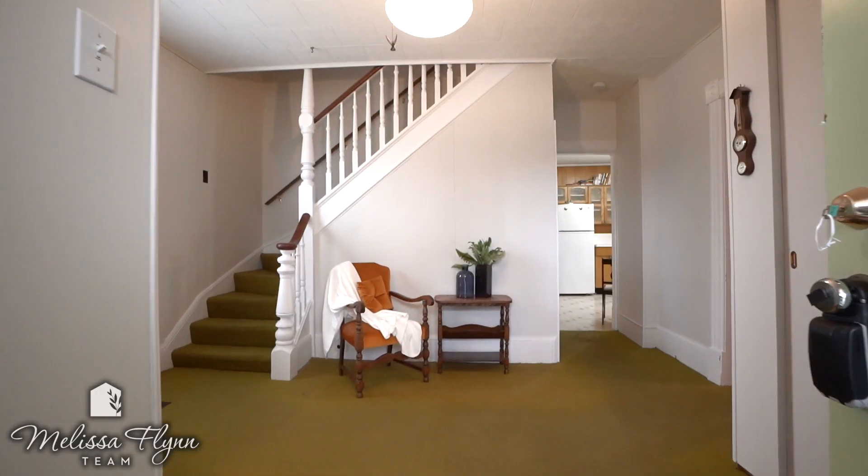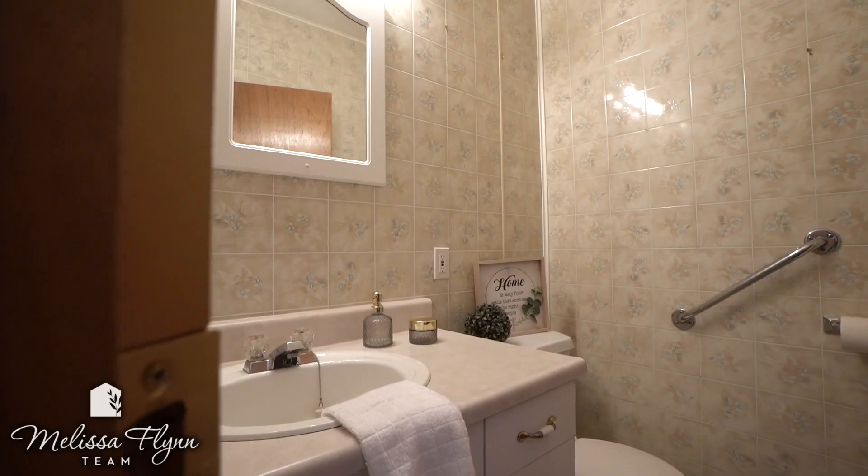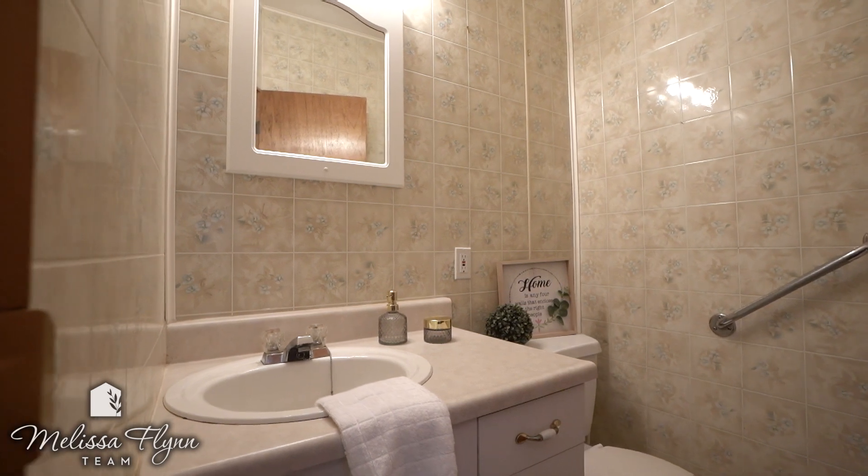We would absolutely love to. This solid two-story century home is super spacious. Let's start off with this amazing foyer and two-piece washroom. To chime in on how much space this home has, we have a living room, formal dining room, and a large eating kitchen.